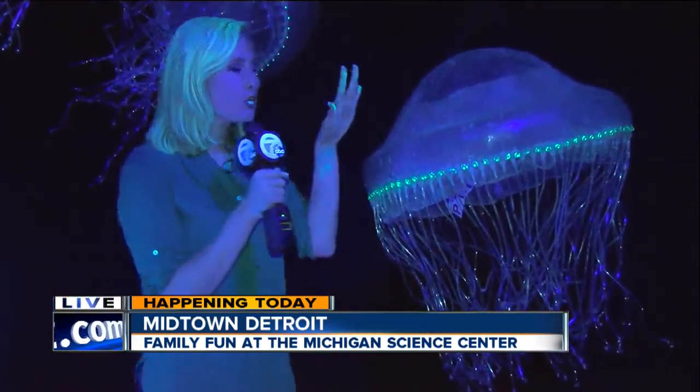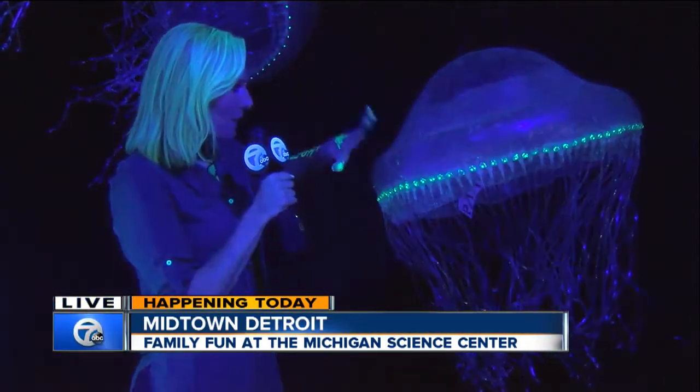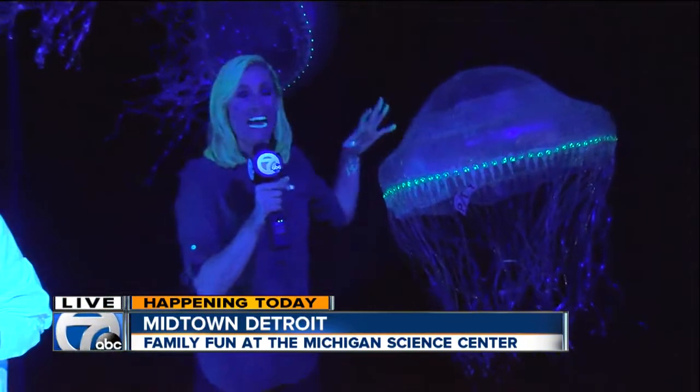It glows more whenever you touch it like this. Whoa — a black light. Now this actually puts it in a predatory mode. That's what we learned earlier today.